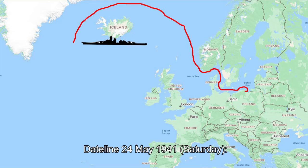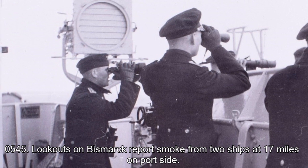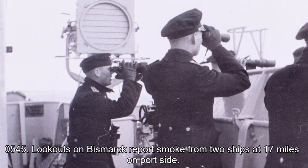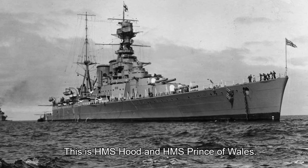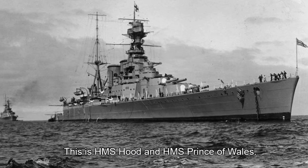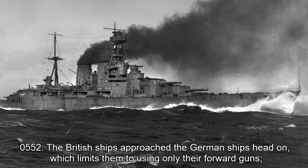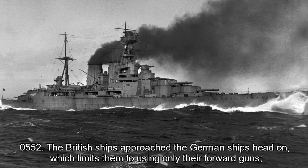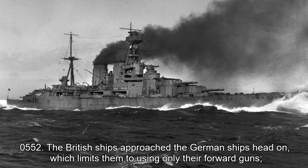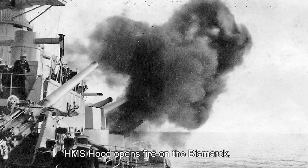Dateline 24th May 1941, Saturday. 00:45 hours: lookouts on Bismarck report smoke from two ships at 70 miles on the port side. This is HMS Hood and HMS Prince of Wales. 05:52 hours: the British ships approach the German ships head-on, which limits them to using only their forward guns. HMS Hood opens fire on the Bismarck.